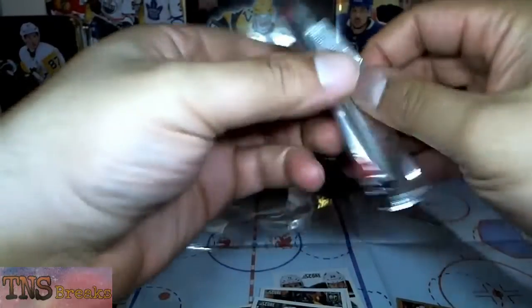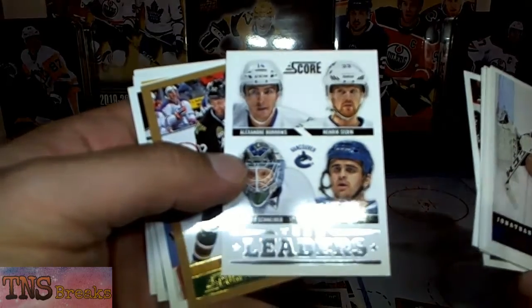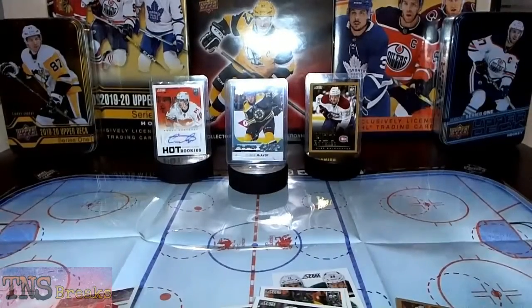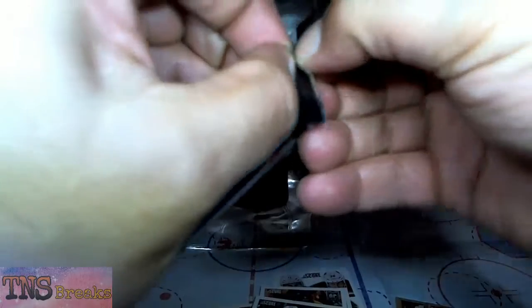After this one, three more packs left. Jonathan Bernier with LA, Peter Budaj. A Team Leaders card for the Canucks — Burrows, Henrik Sedin, Corey Schneider, and Tomas Sestito. Gold parallel. This will definitely be the first and last time I get Score Hockey for sure, unless we find something in the last few packs that completely turns it around — which I doubt.